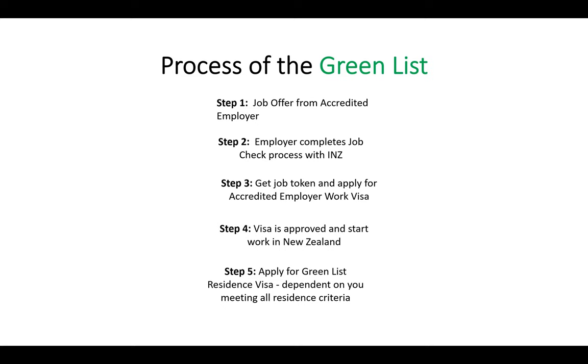You need to have a job token first. When you get a job token, it contains a link — you click on that link and then you can actually start an application. Without a job token, you can't start the application or do anything. So if your employer doesn't know how to get a job token for you, you should hire a licensed Immigration Advisor to help the employer through that process so you can actually get the job token, because you can't get it yourself. Without the job token, you can't even apply for a visa.